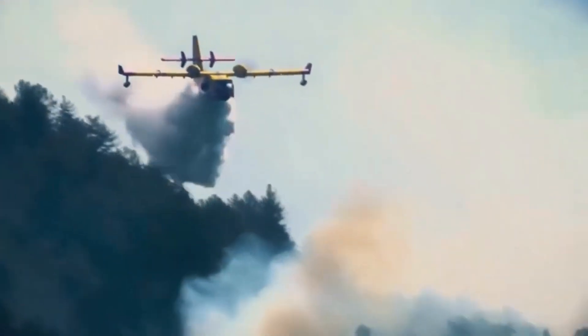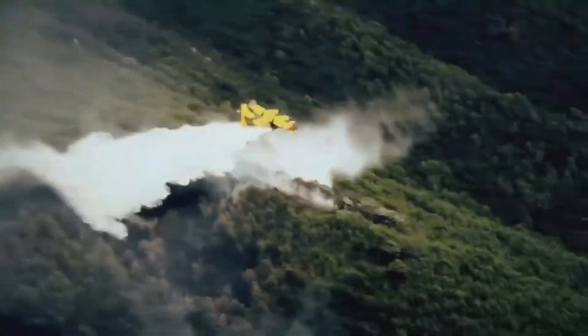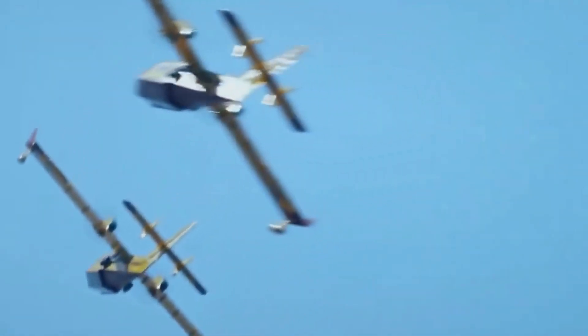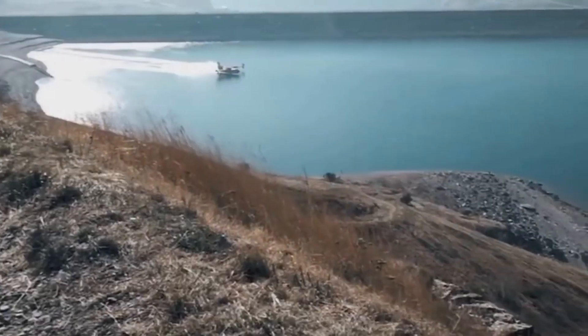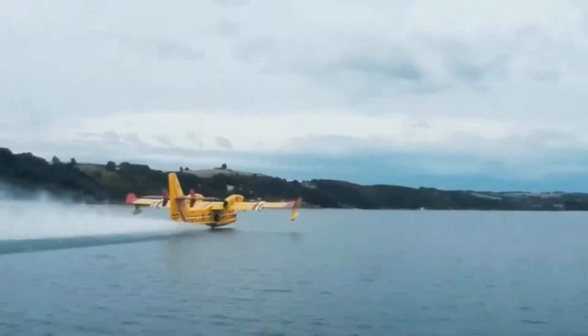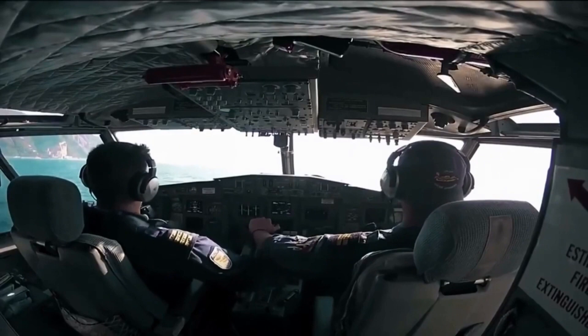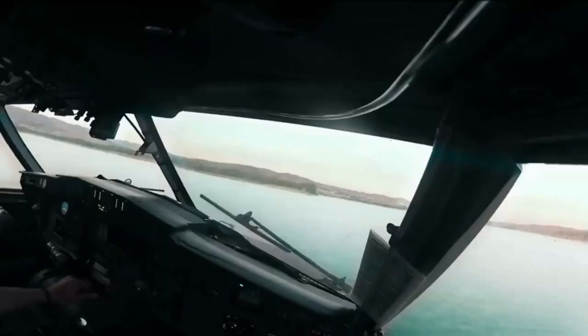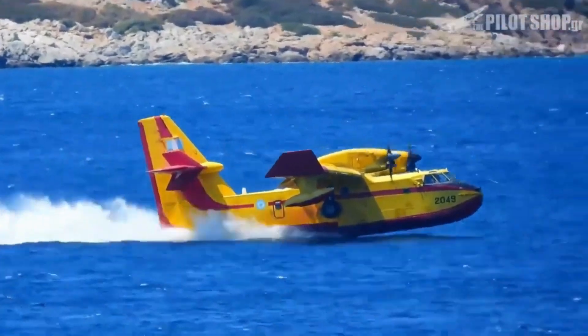Introducing the new Canadair DHC-515 water bomber, developed as the next-generation CL-415. This legendary aircraft has been at the forefront of battling wildfires for over five decades. One of the key features that sets it apart is its amphibious design — equipped with a fuselage capable of landing directly on water, it revolutionized aerial firefighting operations. This capability allows it to scoop water from nearby sources rapidly, reloading its tanks with over 6,000 liters of water in just 12 seconds.